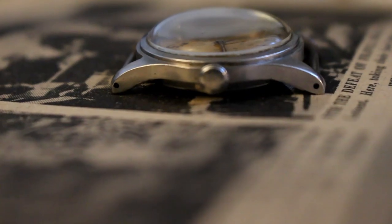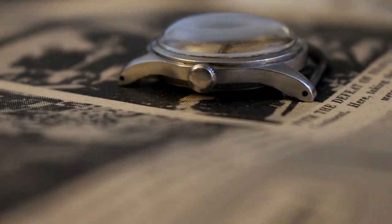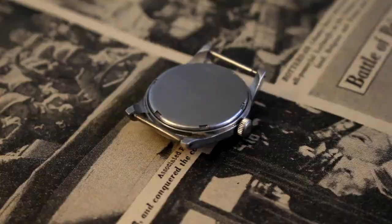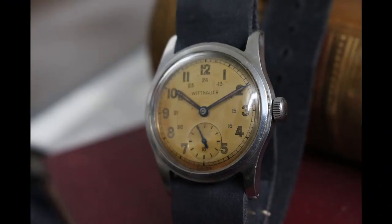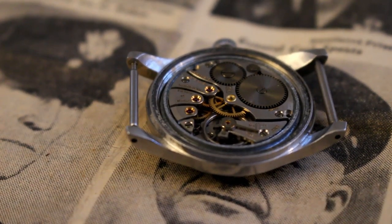The case is a modest size at 32 and a half millimeters, with drilled lug holes, a screw-down case back, and an easy grip crown, which smoothly winds the movement. The crystal on this watch appears to be new old stock and is perfectly domed on top of the case. Clean and serviced, the 15-jewel movement keeps as good time now as it did in the 1940s.